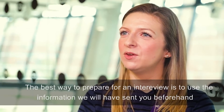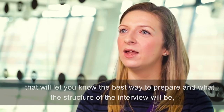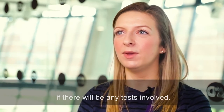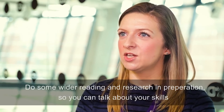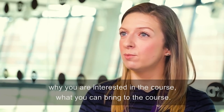The best way to prepare for an interview is to use the information that we will have sent you beforehand, which will let you know the best way to prepare and what the structure of the interview will be — whether it'll be based on a case study, an individual interview, a group interview, or if there'll be any tests involved. Do some wider reading and research in preparation so you can talk about your skills, why you're interested in the course, and what you can bring to it.